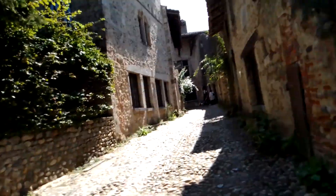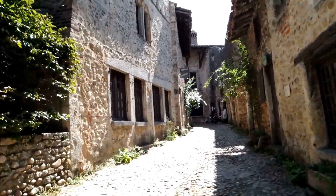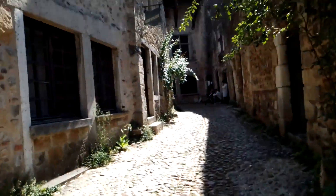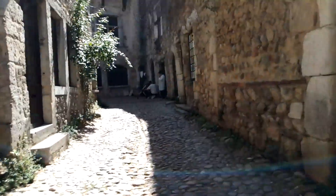People come from all around to see Pérouges. As I mentioned, it's on the list of the most beautiful villages in France, and as I'll mention again, it's just out of Lyon, in the Rhône Alps region.